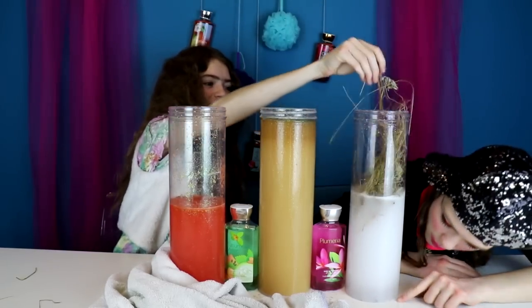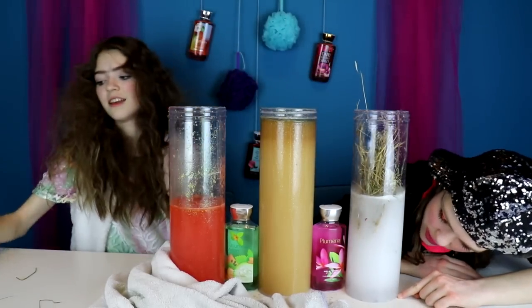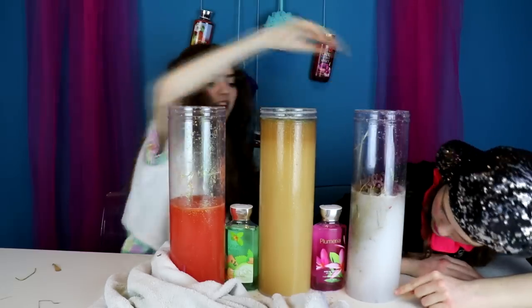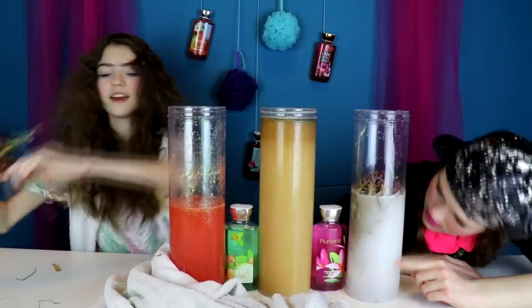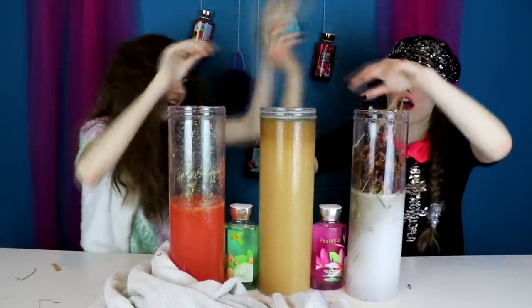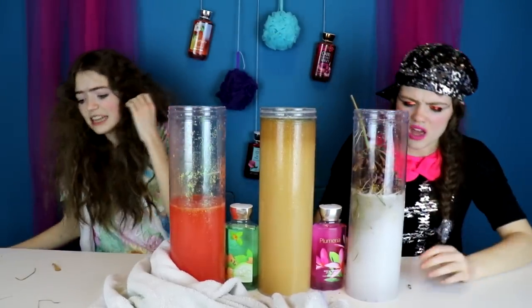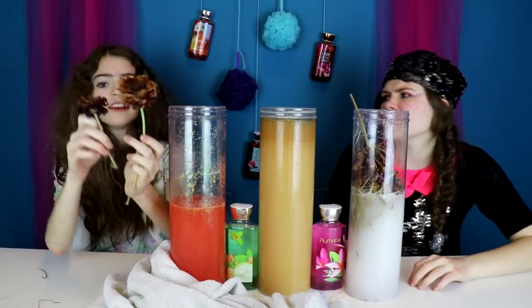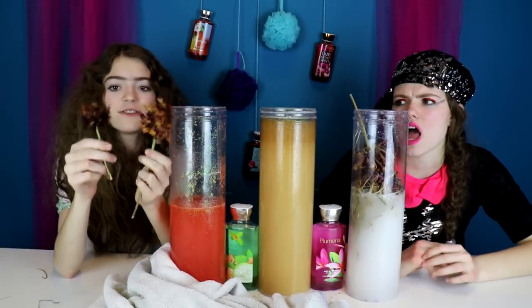Let's count the sprinkles. One, two, three. That is not a sprinkle. What is that? The sprinkles are moving. Dermot, what are you doing? Stop it. Ew. It's nature. You ruined it. Nature. You said you wouldn't make it look like nature. You lied, Dermot. It's a flower.